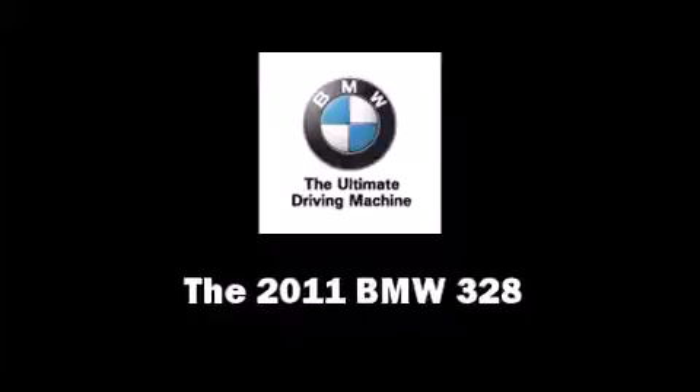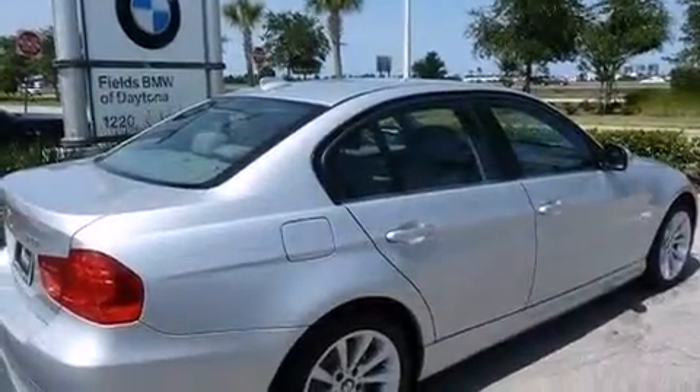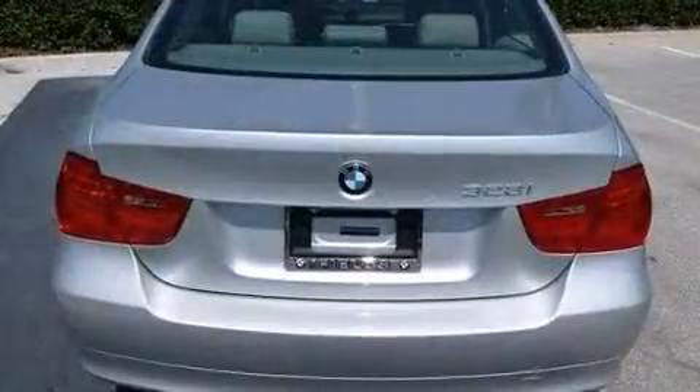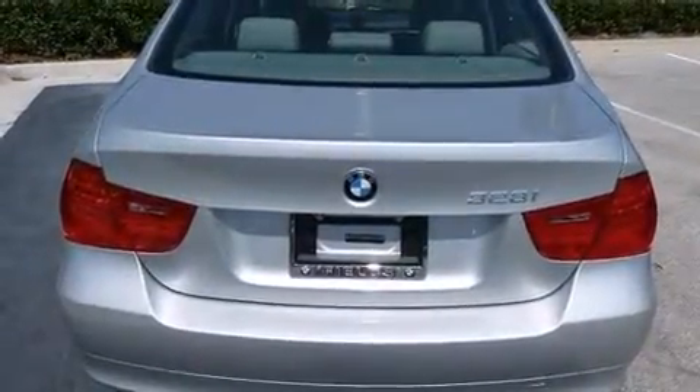Step into the 2011 BMW 328. It features an automatic transmission, rear-wheel drive, and a three-liter six-cylinder engine.